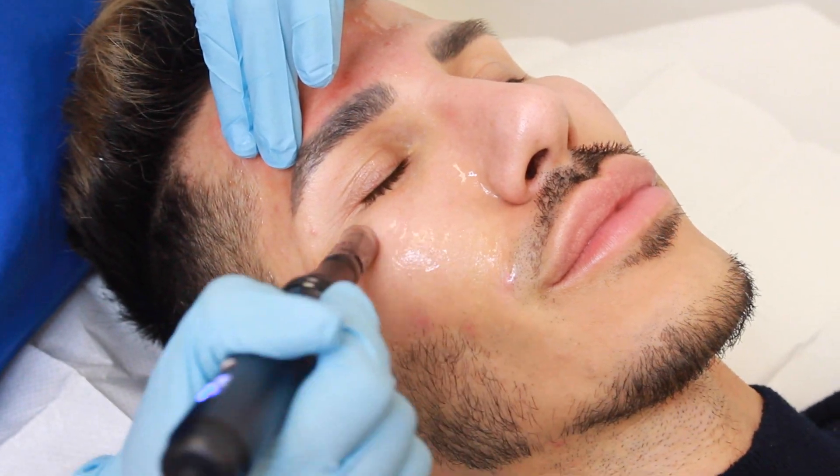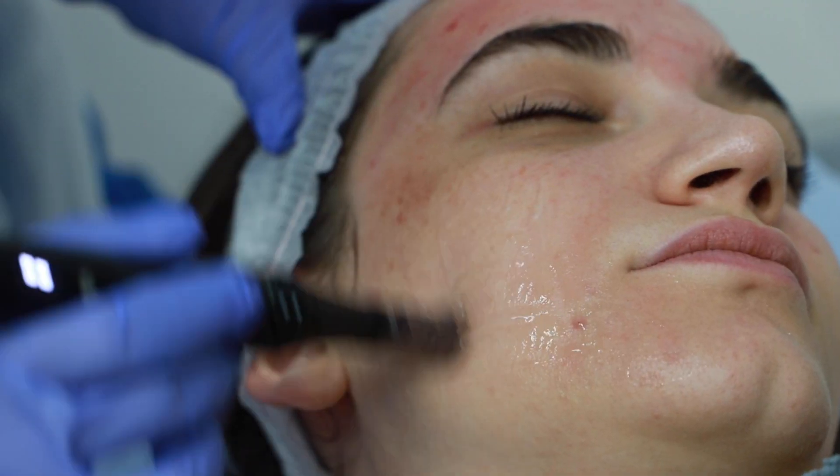So what is Dermapen? Dermapen is a form of micro-needling. The way it works is that with the needles we are creating controlled damage to the skin, and this in turn produces collagen stimulation. This is how we improve things like acne scarring, fine lines and wrinkles, pores, stretch marks, etc.